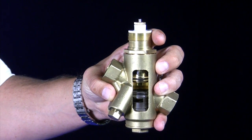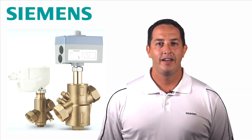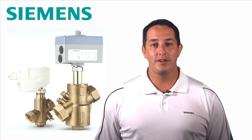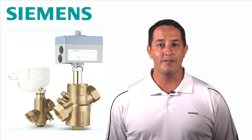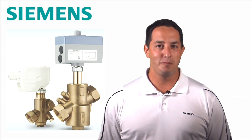So there you have the key components of the Siemens pressure independent control valve. Again, thank you to the Control Trends Academy for nominating our pick valve as the best new commercial product of the year. Make sure you register to vote. We'll see you in Dallas.